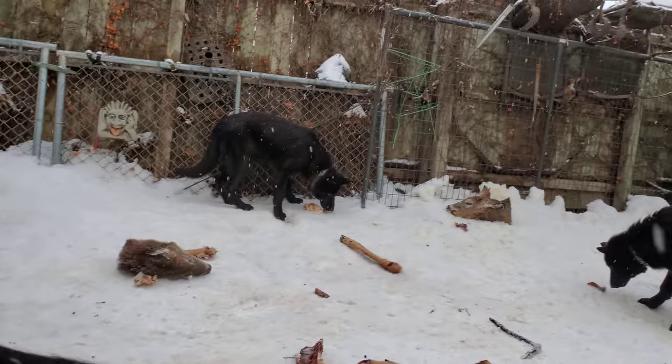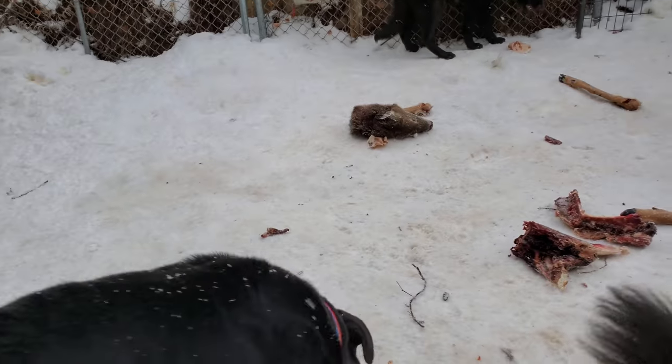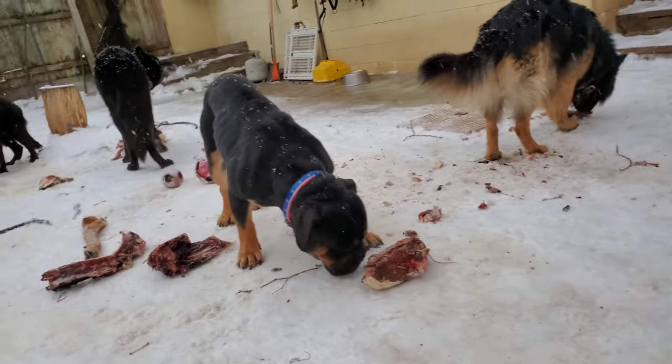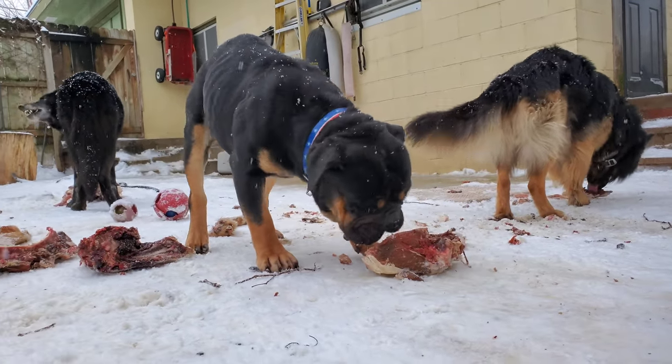Curious to see what they end up doing with those heads. I've never given them deer heads before, and I have the feeling they'll probably be out here for a while, utilized as chew toys.